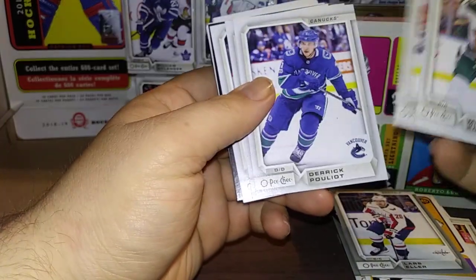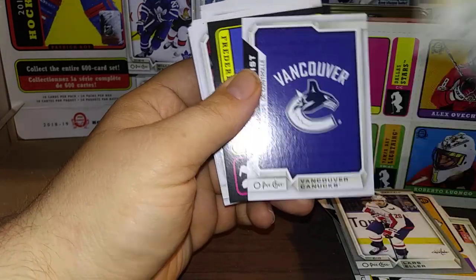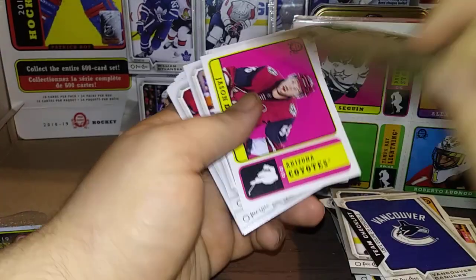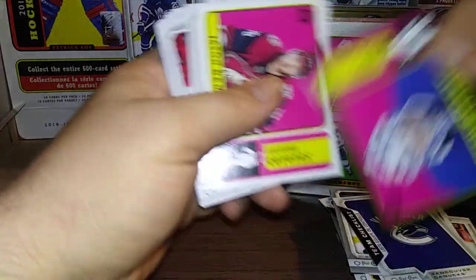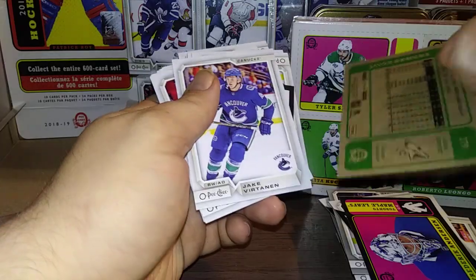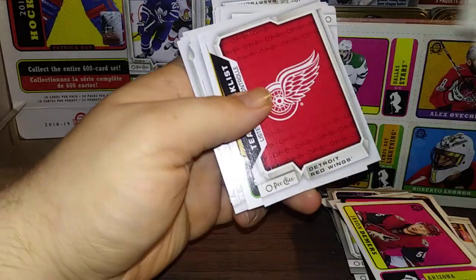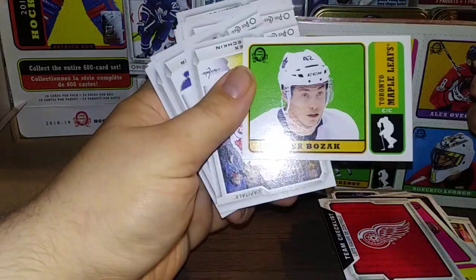Mikko Koivu, Artem Anisimov, Derek Forbort, Curtis McElhinney, Zach Parise, a Vancouver Canucks checklist. A Frederik Andersen Black Border — and that one is 96 out of 100. Freddie Andersen Black Border Retro — pretty sweet. Jason Demers Retro, Bartschi, Toivanen, Brock Boeser, Niederreiter, Jonathan Quick, a Detroit Red Wings checklist, and Tyler Bolzak Retro — not blank back.